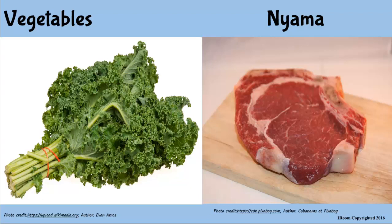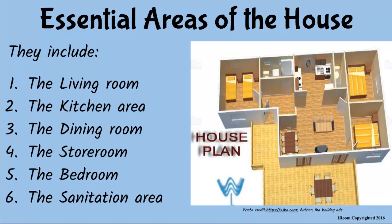Our kitchen is so neat — I wonder how you manage to maintain it. The secret lies in how I position everything. I do the same for all the other essential areas in the house. By essential areas you mean the living room, dining, sanitation, store and bedrooms? That's right.